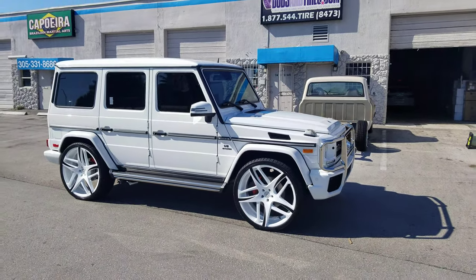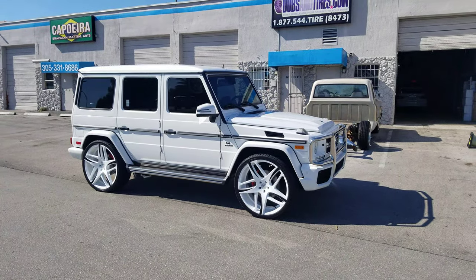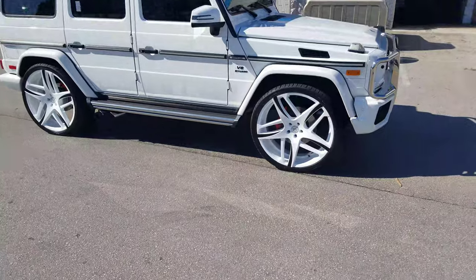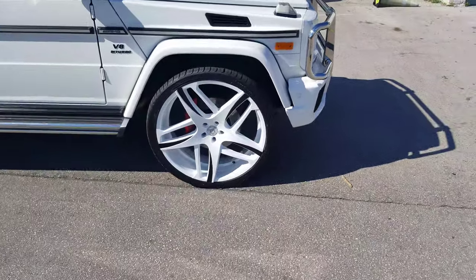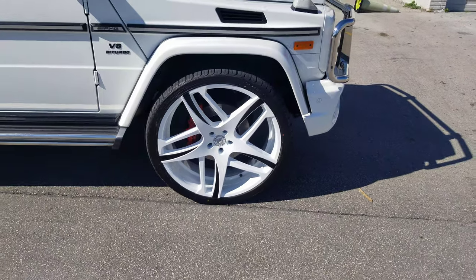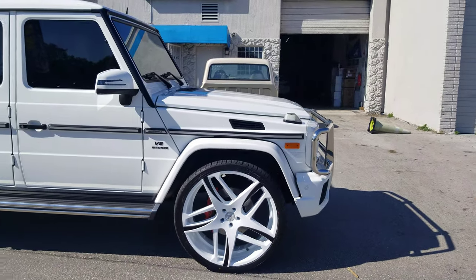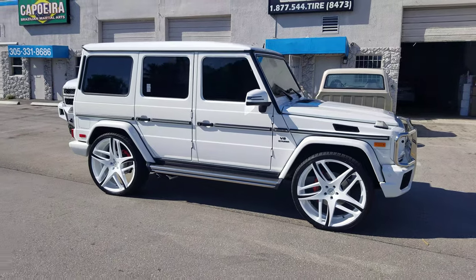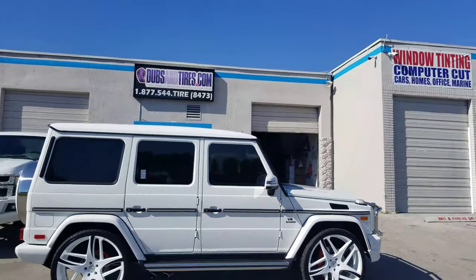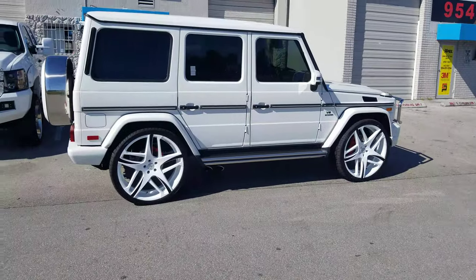Right now we're looking at a G-Wagon G63 with the Lexani Bavarias on it, custom painted to match — white and black — came out really nice. This is 26-inch with 305/30/26. There's a little rub on the inside but we straightened that out with a little bit of heat. Great looking wheel, as you can see. We do custom paint and have some of the best painting you'll find anywhere in the country, so call us the next time you need some custom paint.